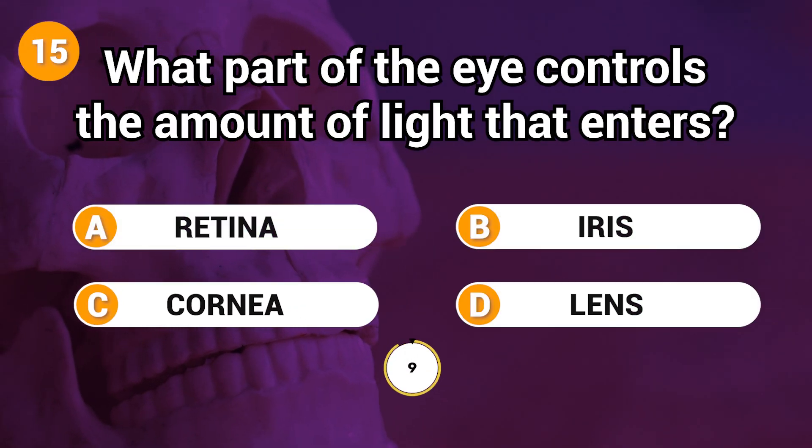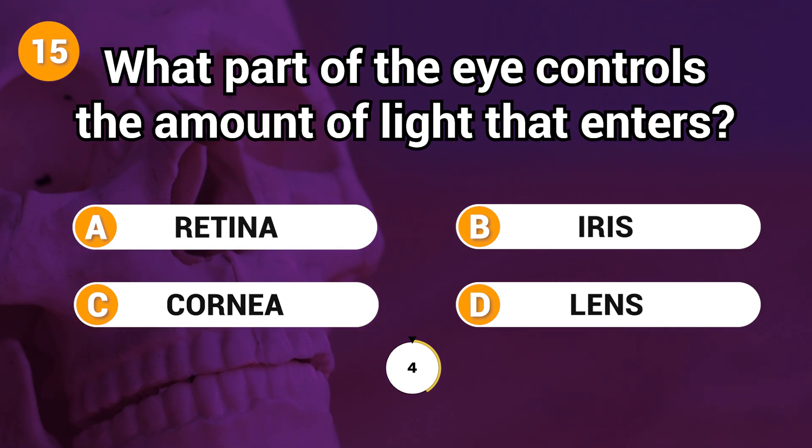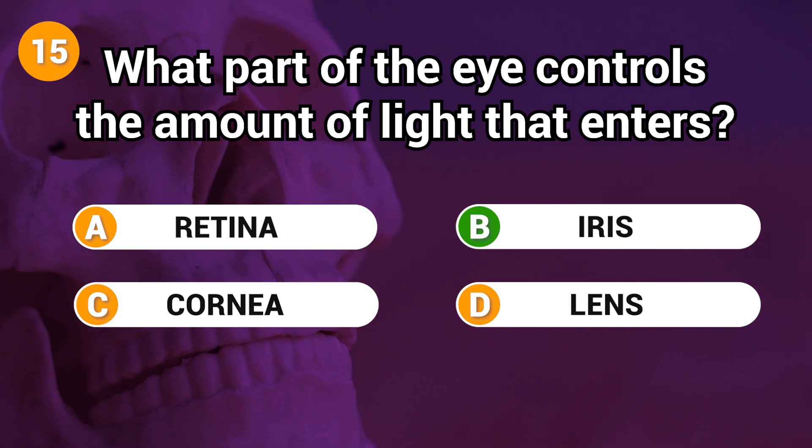What part of the eye controls the amount of light that enters? Answer: B. Iris.